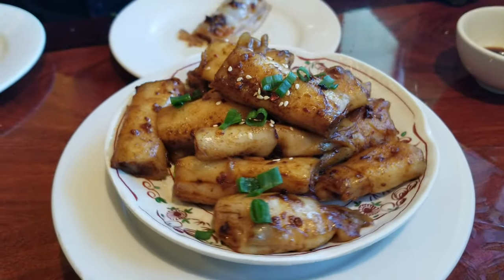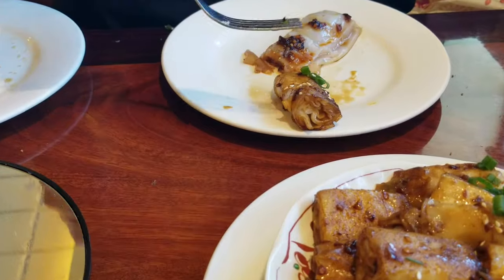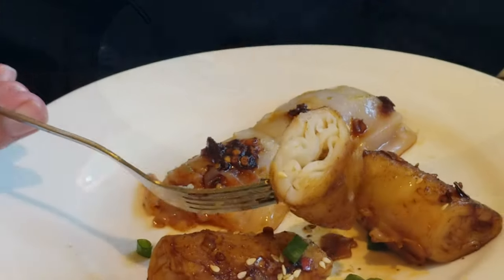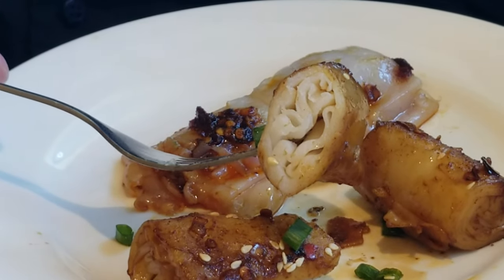Pan-fried noodles. Just that. Fresh homemade rice noodles rolled up and stir-fried in soy sauce until they get a nice char on the outside and a rich umami flavor. Topped with white pepper and salt. I love the simplicity of this dish. The noodles are great — so fresh and chewy.